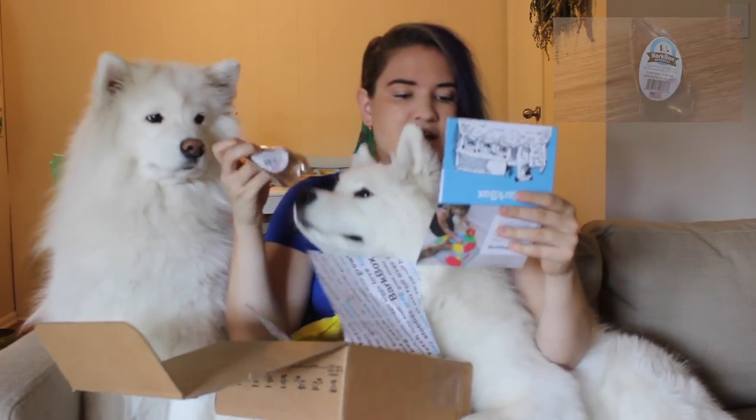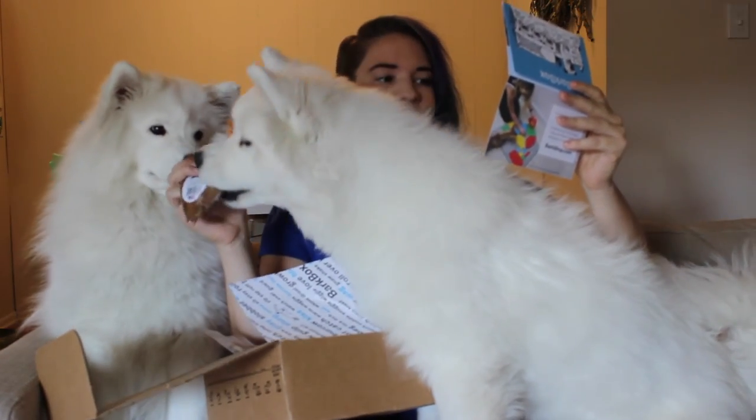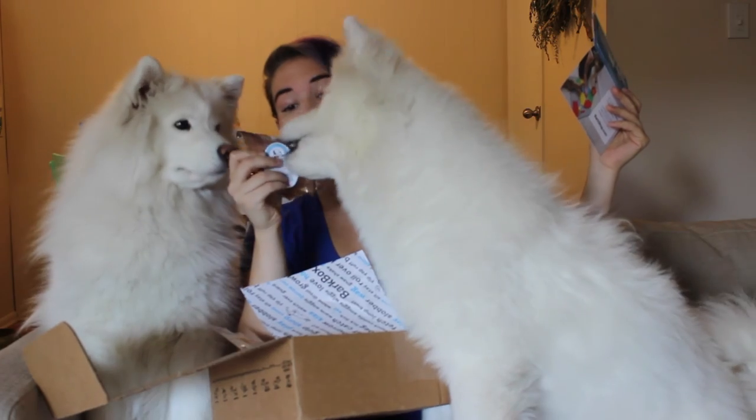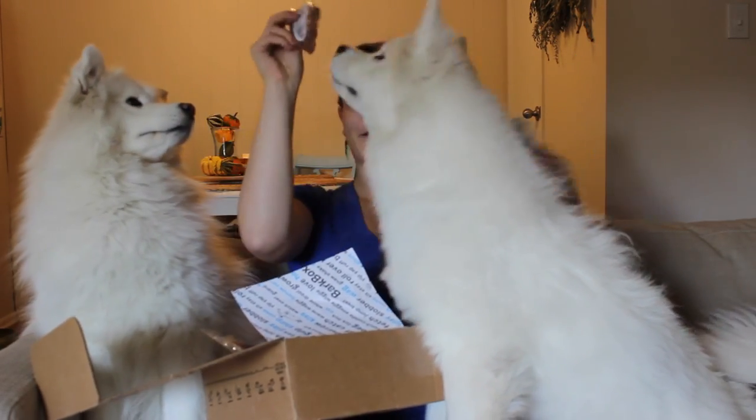First we have a Sawmill Creek Smokehouse Pig Ear — no preservatives, no byproducts, fillers, or added hormones. Delicious chews are the top of the pack, and apparently Meeko approved. Not yet, baby girl.